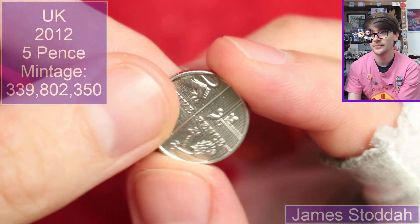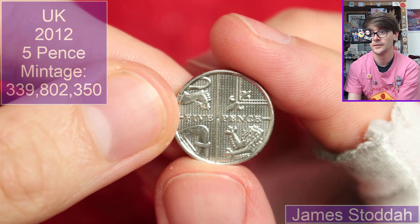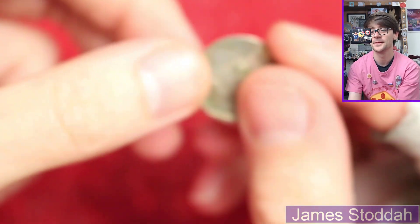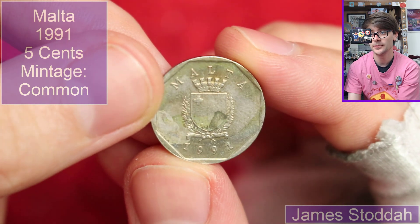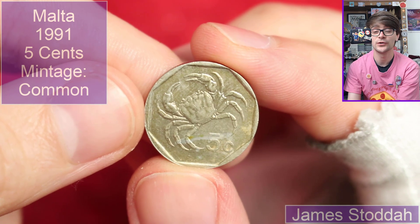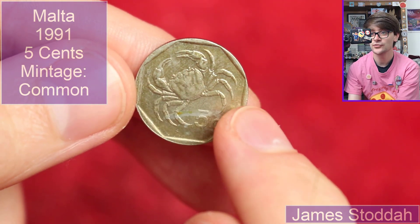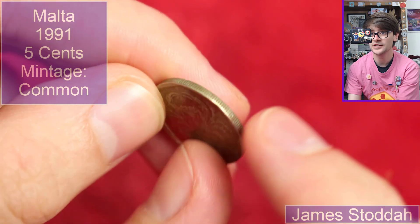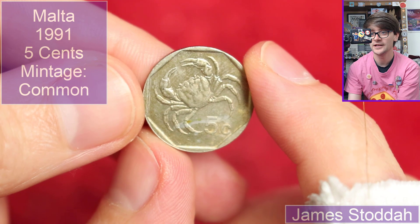2012 — looks like a five pence. That's because it is. Bizarre — not technically a world coin, but there we go. Oh, this is Maltese, 1991, a little bit green. It's a cool crab though — I do like animals on coins, I think they're really cool. It's five cents. And I like what some countries do with the borders of their coins — it takes a dull circular coin and makes it look like a really interesting shape. Definitely a fan of that.